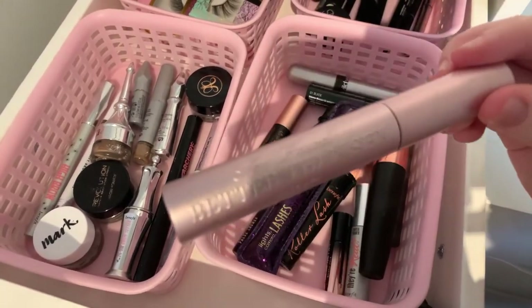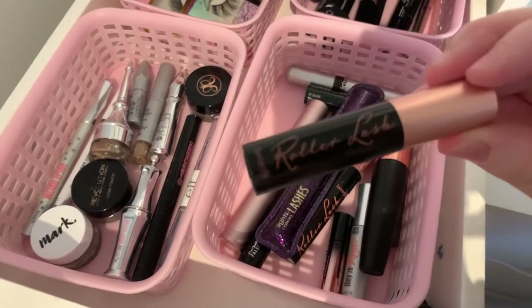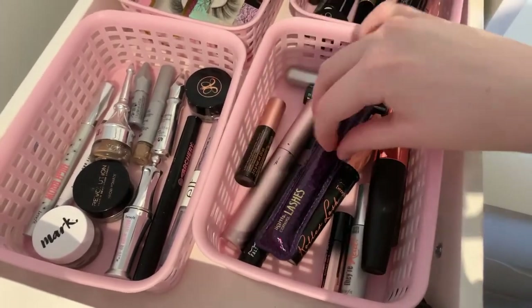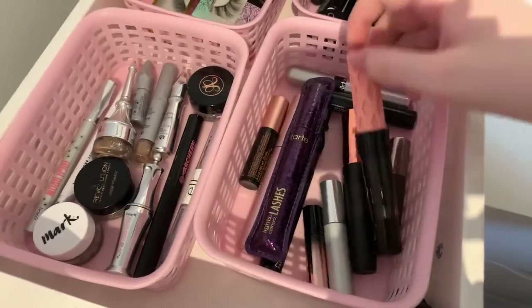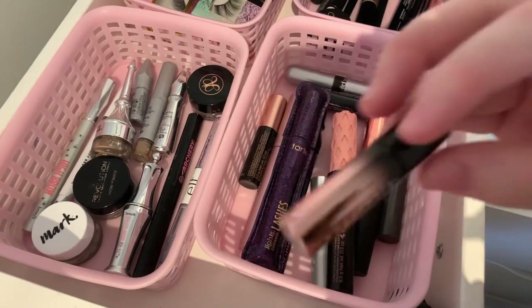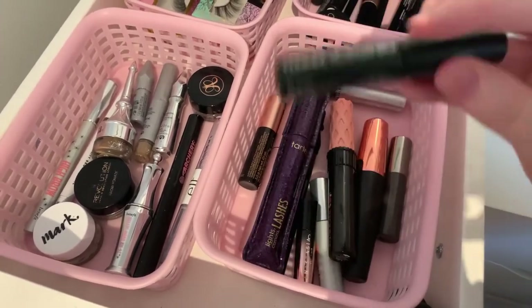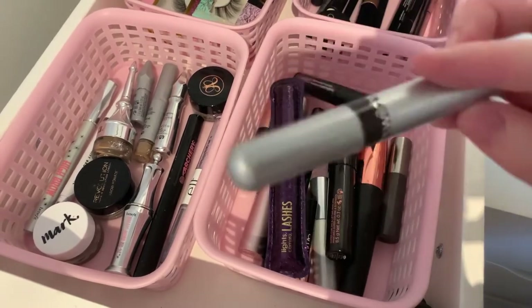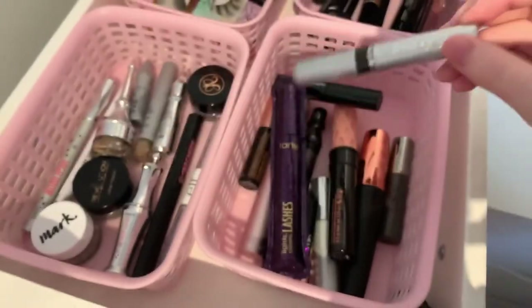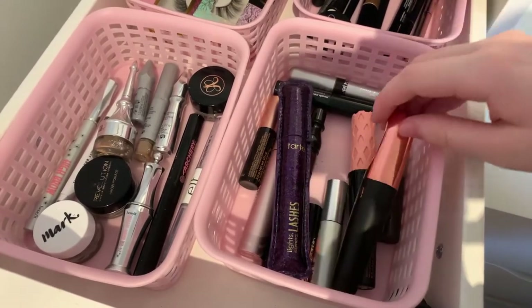I have the Tarte Camera Lash mascara, the Too Faced Better Than mascara, three of these mini Benefit mascaras, the Benefit Roller Lash, this mini Anastasia mascara, a Clinique mascara, this Wet n Wild waterproof mascara, and then this other waterproof mascara — I'm not sure of the brand.